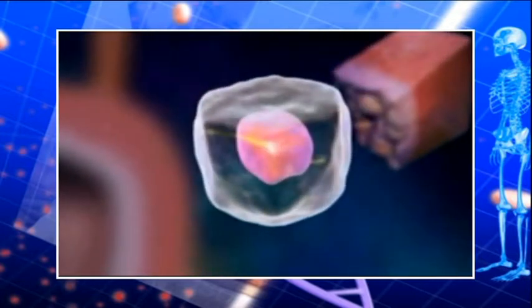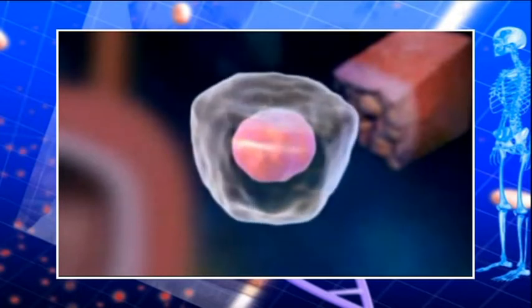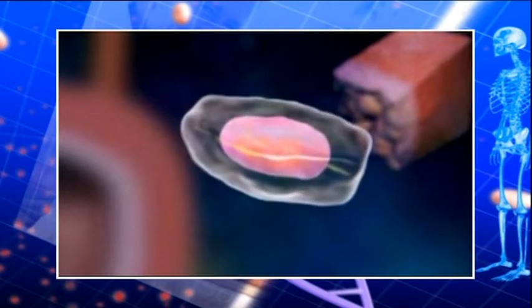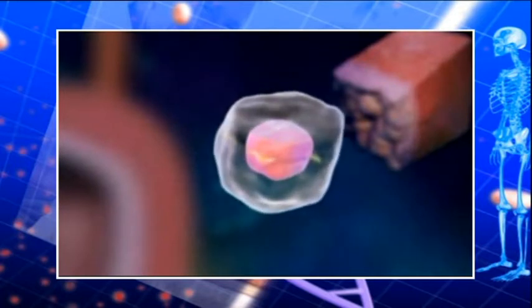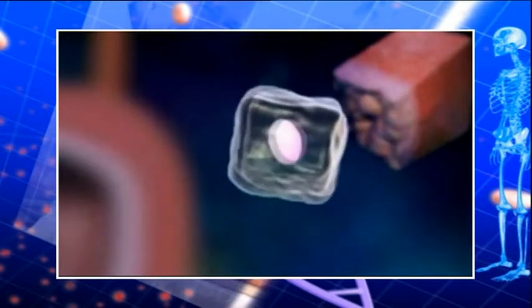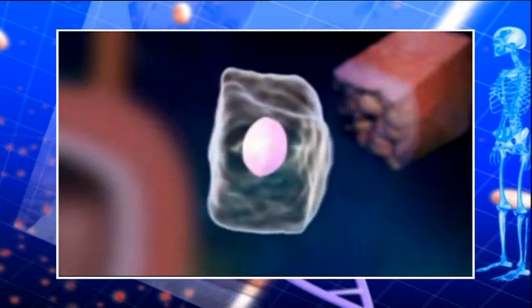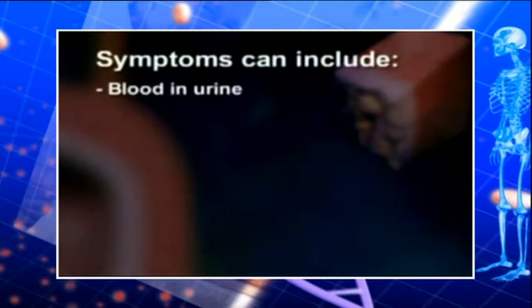Bladder cancer type depends on the cells and layers affected. There are three types: transitional cell carcinoma — the most common, beginning in the innermost layer allowing the bladder to stretch and shrink; squamous cell carcinoma — a slow-growing cancer of the thin flat cells lining the bladder surface; and adenocarcinoma — cancer beginning in the glandular or secretory cells. Symptoms can include blood in the urine, frequent urination or feeling the need to urinate without being able to, and pain during urination.